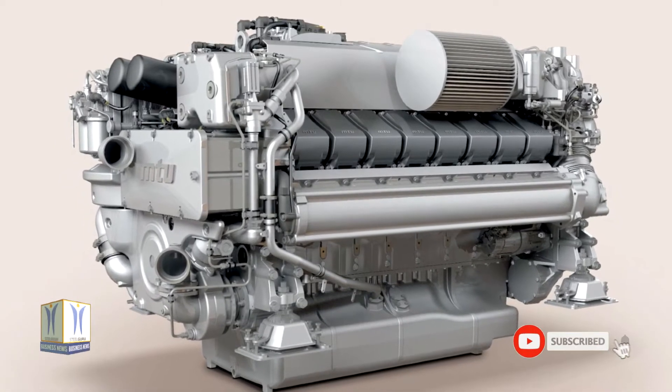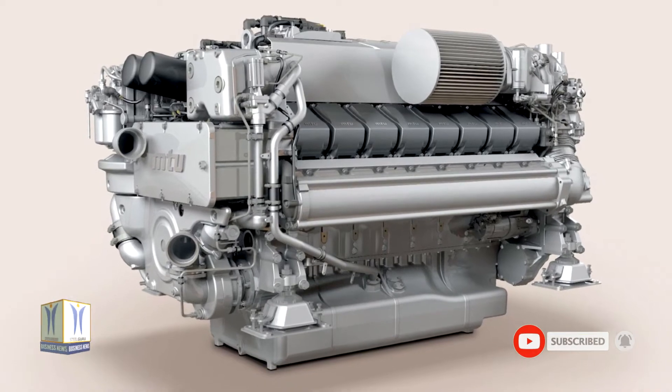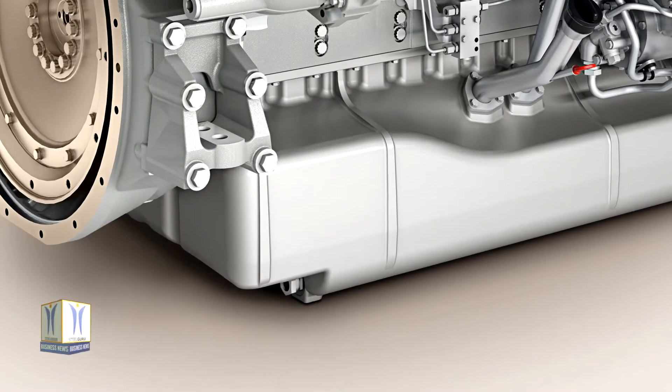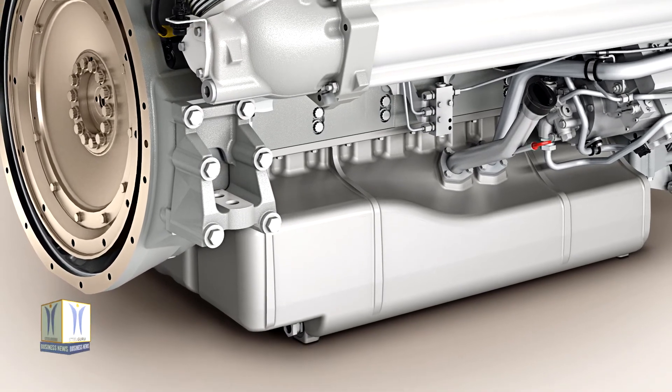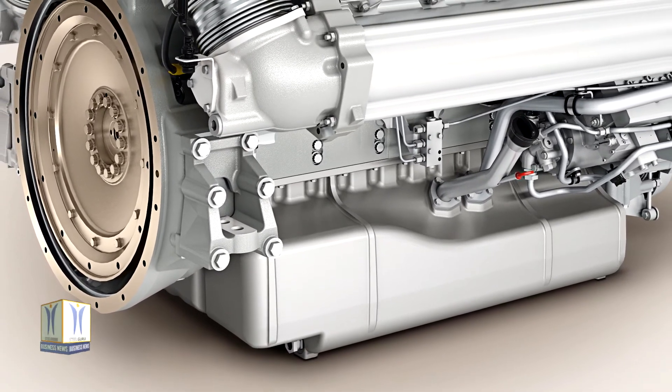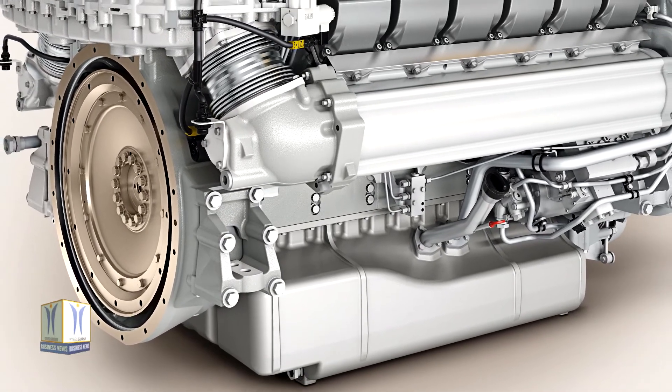The new engine version MTU-12V2000 M96X is immediately available from now on. Since its debut in 2015, the EMO Tier 2 and EPA Tier 3 REC certified Series 2000 M96 has been a reliable, efficient engine for yachts.